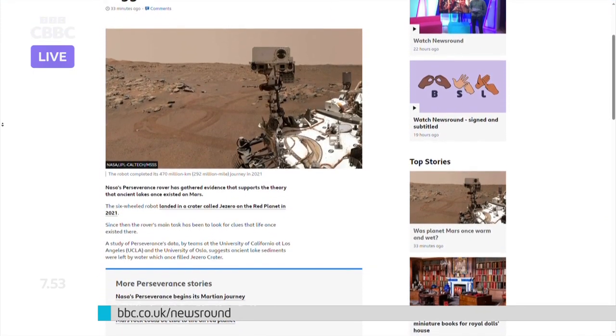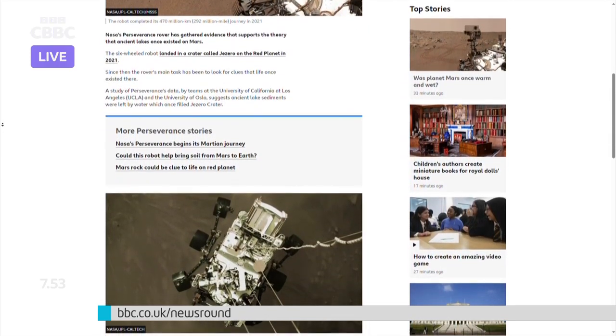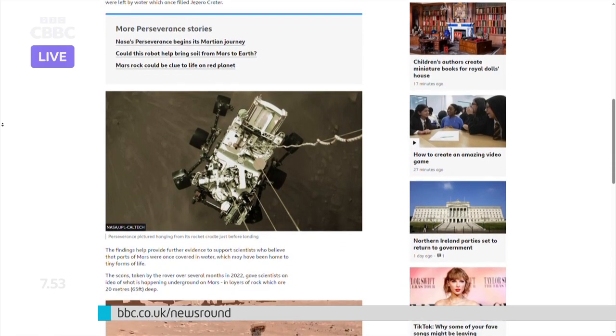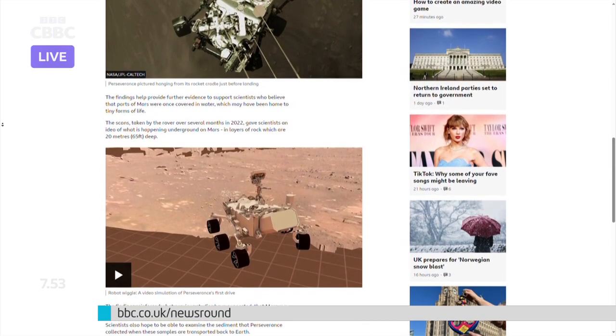Also on the Newsround website, you can find news of NASA's Perseverance rover, which has found some evidence supporting the theory that lakes once existed on Mars. The rover's main job is to find signs of life, and the presence of lakes increases the chance there may have been tiny life forms in the water.